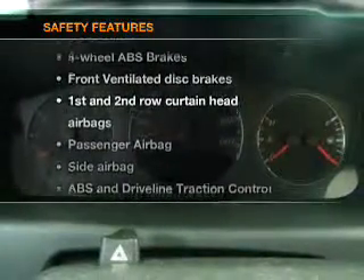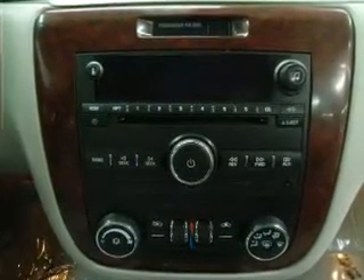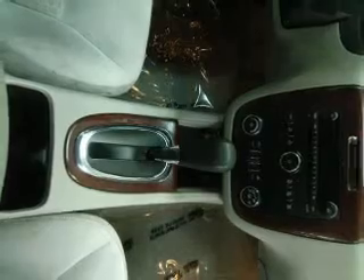If safety is a high priority, rest assured knowing that these top safety components are included: front ventilated disc brakes, curtain head airbags, passenger airbag, side airbag, traction control, daytime running lights, and a low tire pressure warning.